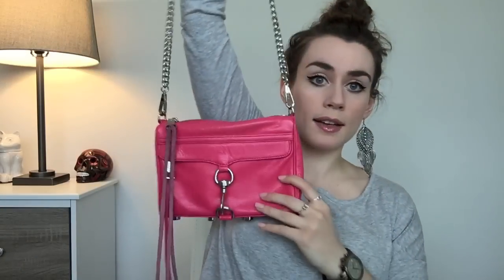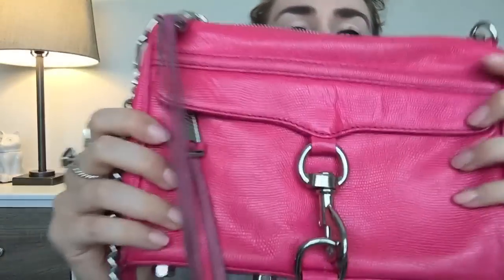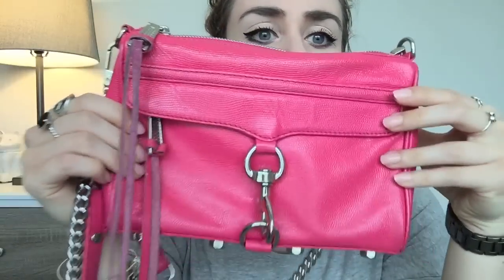This first bag is the Mini Mac by Rebecca Minkoff. This is a very well-loved bag — I've had it for at least three years. It's kind of like a croc-stamped hot pink, and I love this color. It goes with so many things, almost anything really. When I first got it, I wore it with absolutely everything and it looked great. It's just a nice pop of color, but it's small so it's not too much color.